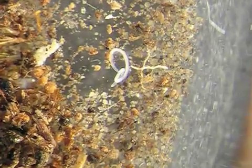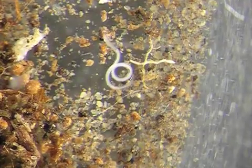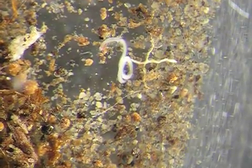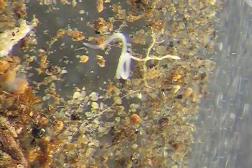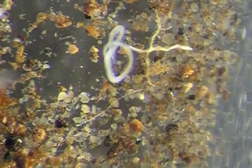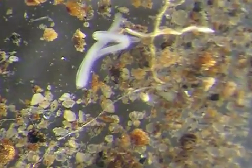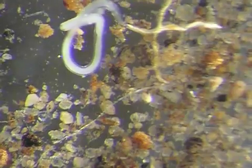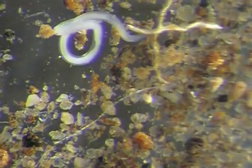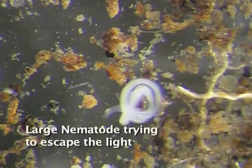In another extract I have located a rather large nematode which we can examine more closely. Nematodes have a variety of feeding habits. This particular example is likely a plant parasite — it makes a living by sucking the juices from plant roots using specially adapted mouth parts. This individual seems less bothered than others by the lights of the camera, but is determined to tie itself in a knot.